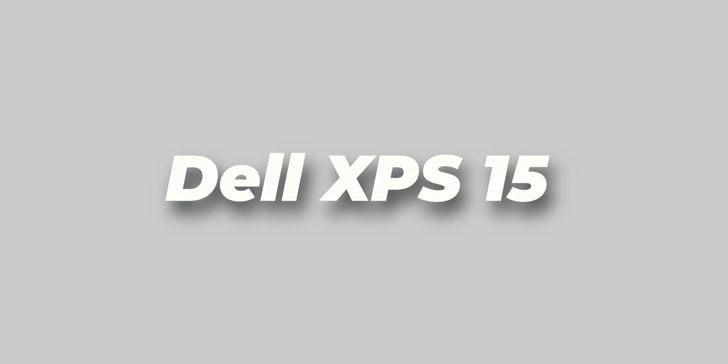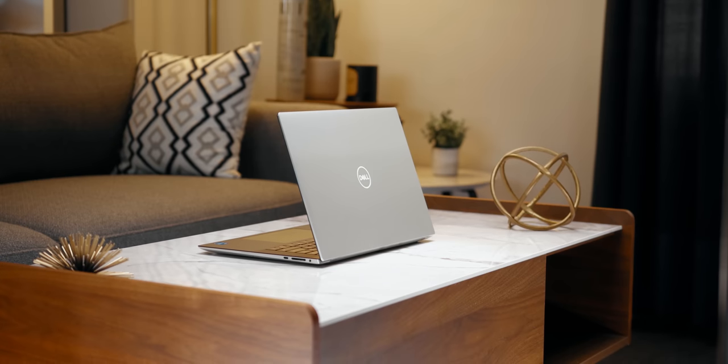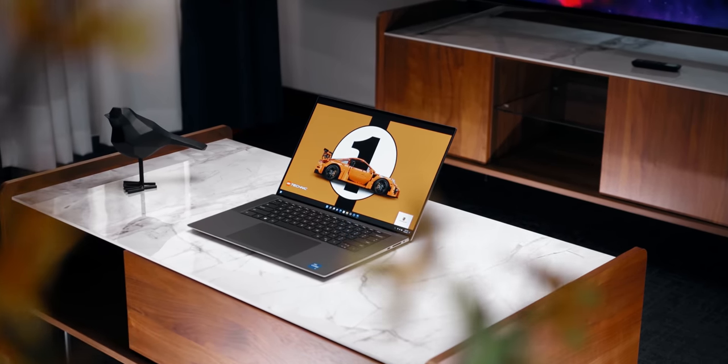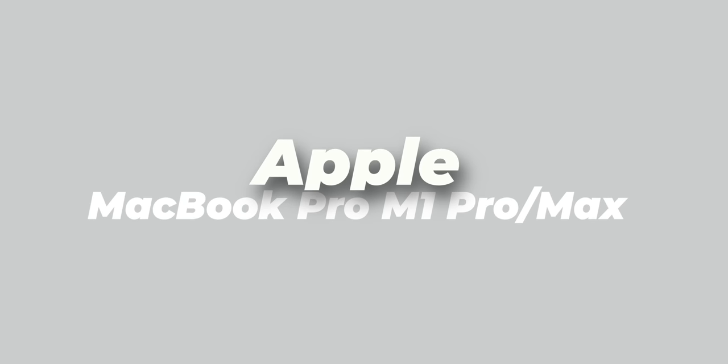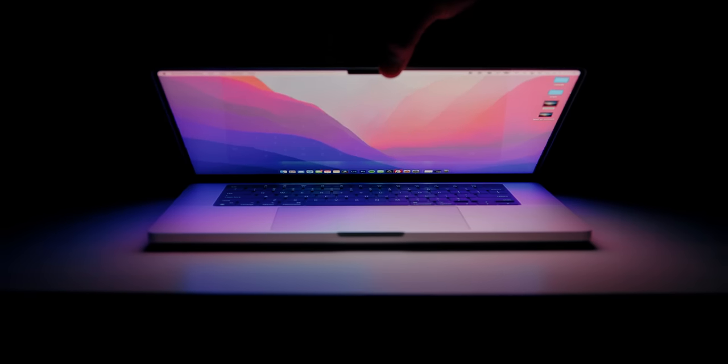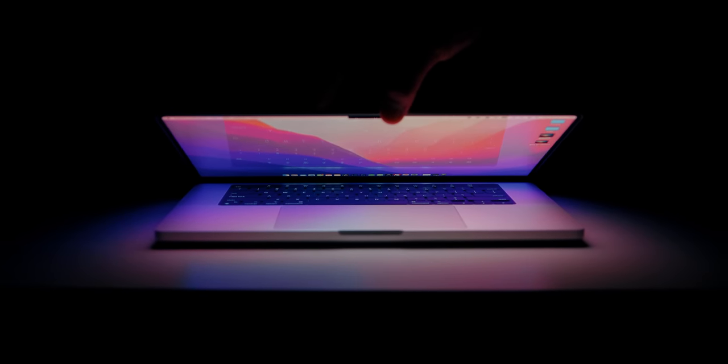Honorable mentions: The Dell XPS 15 is still one of the best premium Windows laptops you can buy, with a great display and superior build quality. Dell figured out Alder Lake's power efficiency issue by prioritizing efficiency cores within their BIOS, so battery life was really impressive. Also giving a shout out to Apple's M1 Pro and M1 Max chips on their MacBook Pros — still a great option for creative professionals, and anticipation is high for what comes next year.